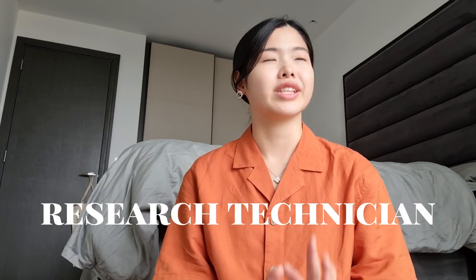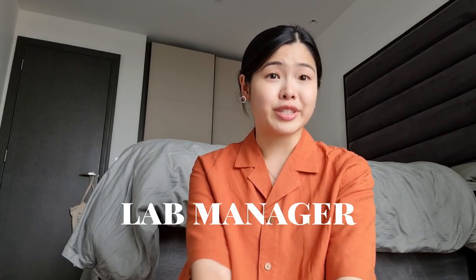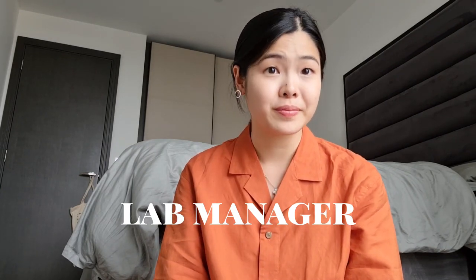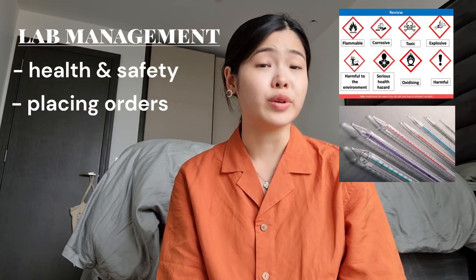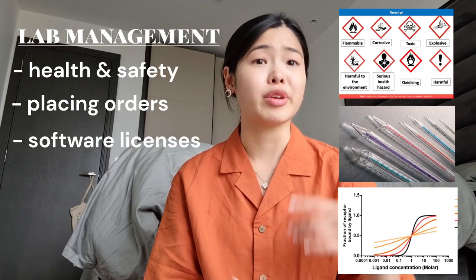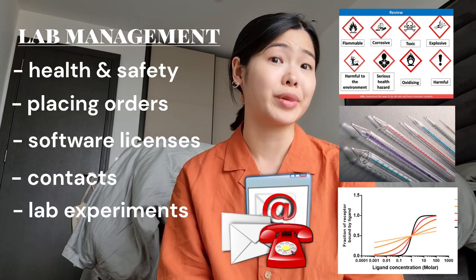Next we have the research technician, which is relatively similar to the research assistant except you don't necessarily have a direct supervisor. A lab technician may also help with performing experiments depending on their experience and whether there are overlapping duties. In both academia and industry, a research technician's job usually focuses on the maintenance of the lab — making sure all equipment is working and placing orders for necessary consumables or reagents. The lab manager covers most things to ensure the lab runs smoothly, including health and safety training, placing orders, purchasing software licenses like GraphPad Prism, knowing who to contact in different situations, and occasionally helping out with lab experiments.